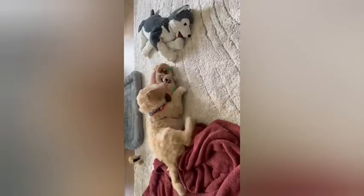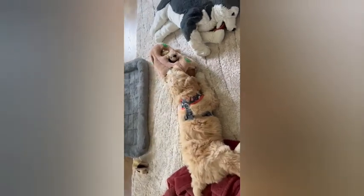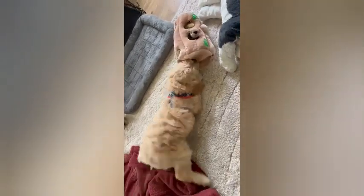Picture this: your pup's eyes light up with joy as they encounter this soft, cuddly toy adorned with cute, colorful designs. As they nudge, paw, and explore every nook and cranny, hidden surprises and treats are revealed, keeping them engaged and intrigued. It's not just a toy — it's an adventure waiting to unfold.